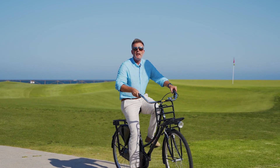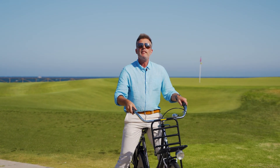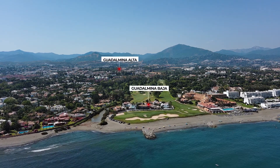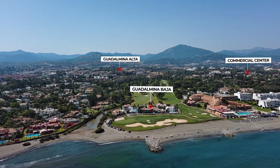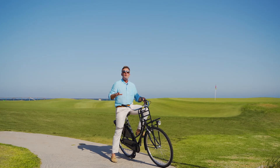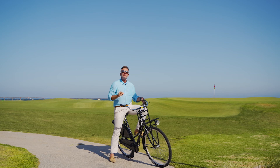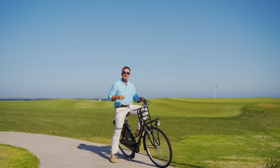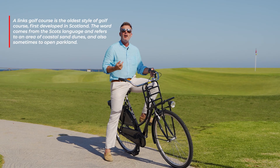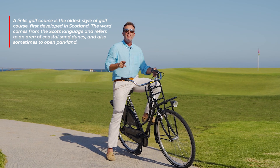So what makes Guadalmina so spectacular and so different? Well, it's separated into two parts: Guadalmina Alta and Guadalmina Baja. Right in the center is the magnificent commercial center. And here's a little secret — I'm standing on a Links course, which represents just 1% of the world's golf courses, and in Marbella, it's the only one.